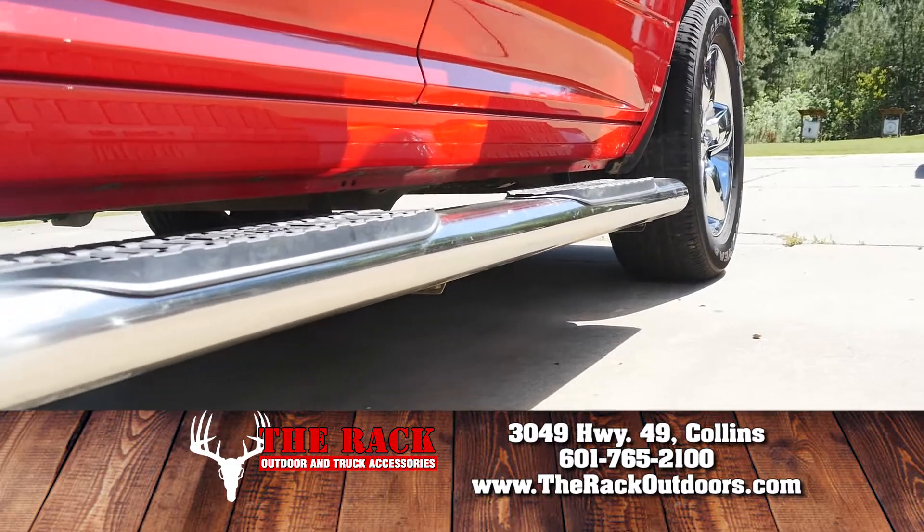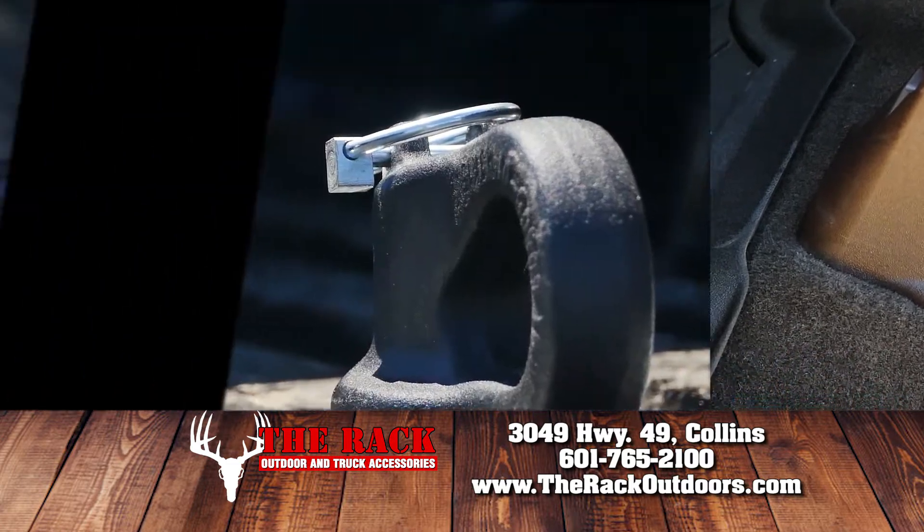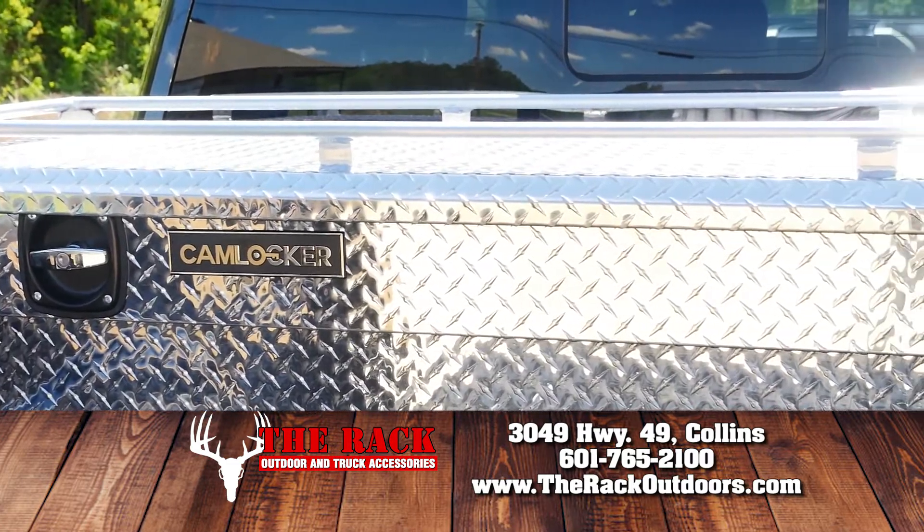Also enhance the look of your truck with Aries step-up bars or protect your carpet floors with mats by WeatherTech. Customize your truck with B&W hitches and cam locker toolboxes.